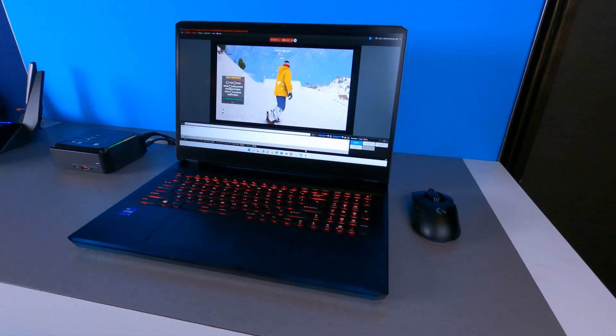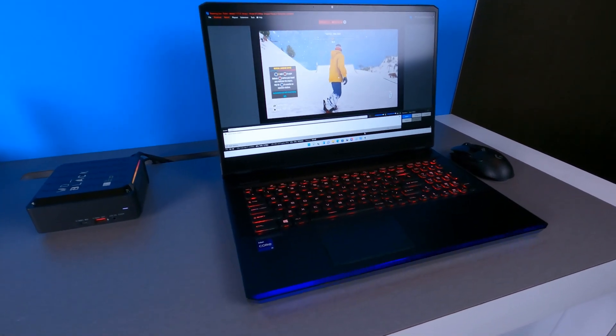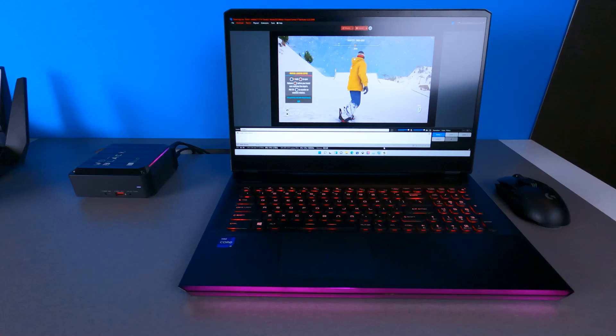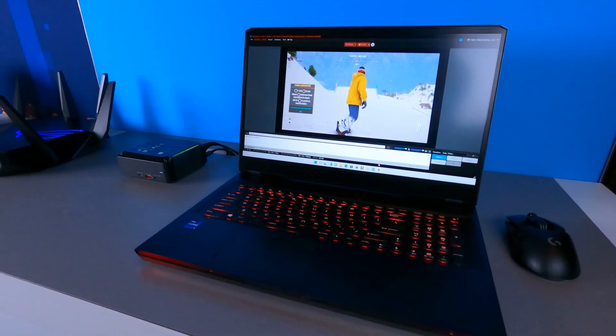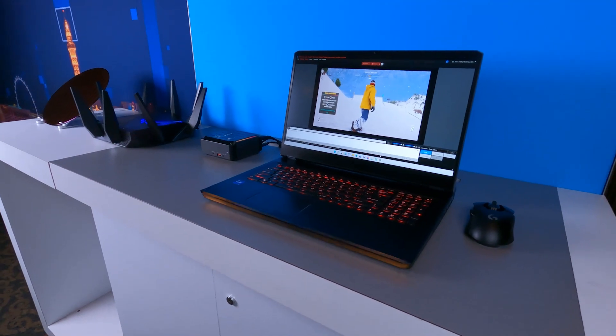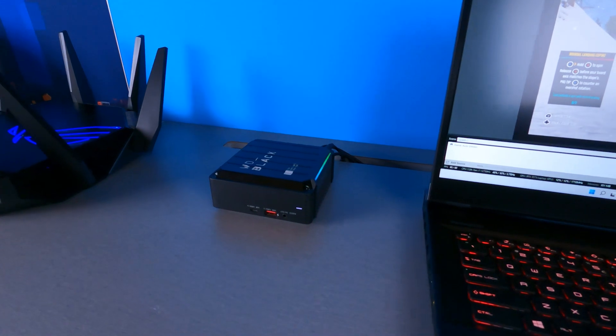While we game, we are also using XSplit Broadcaster to stream our experience. One of the most important features of XSplit Broadcaster is that it takes full advantage of Intel QSV to stream, having almost no impact on gaming FPS.